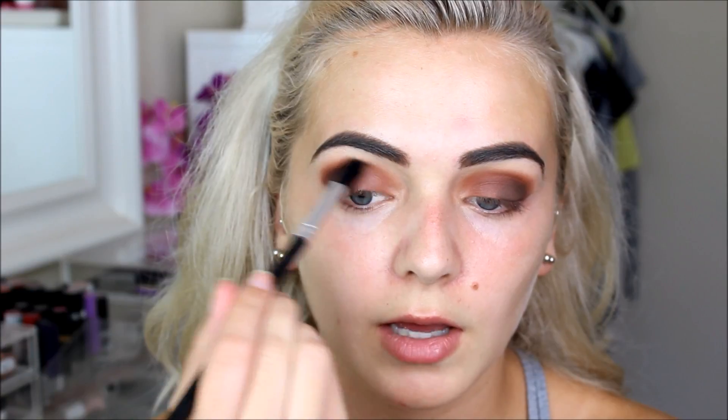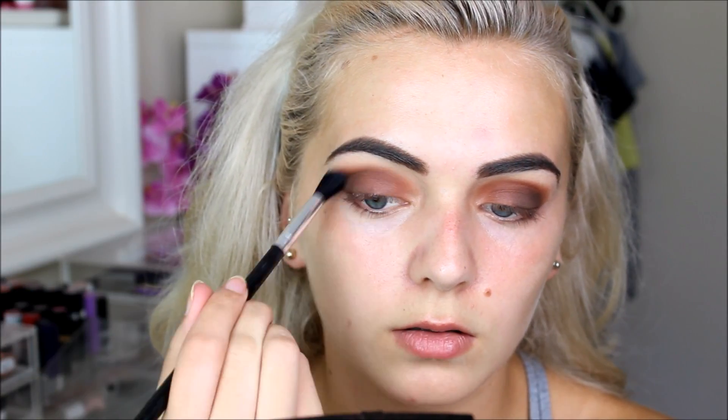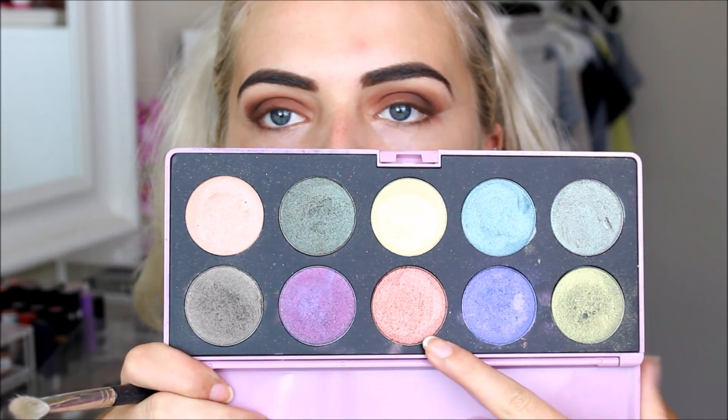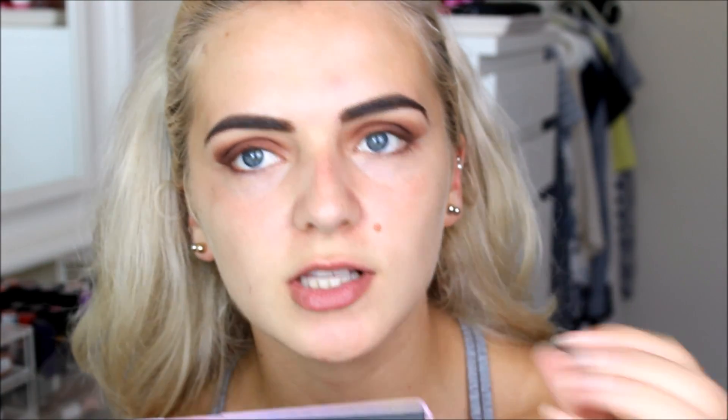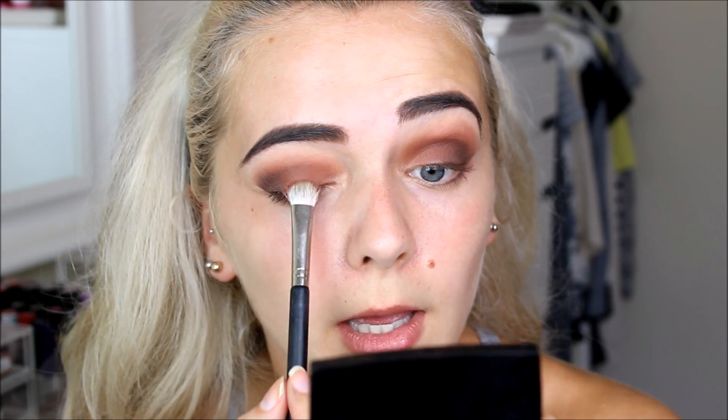My main lid colour is going to be this amazing warm shimmery orange from the Niamh Cosmetics Duochrome Palette. I got this quite a while ago and haven't used it much, but the shades are so pigmented and I love how the colour changes. I'm using a flat eyeshadow brush spritzed with Urban Decay All Nighter Setting Spray to make the colour more pigmented, then popping it on my main lid area.